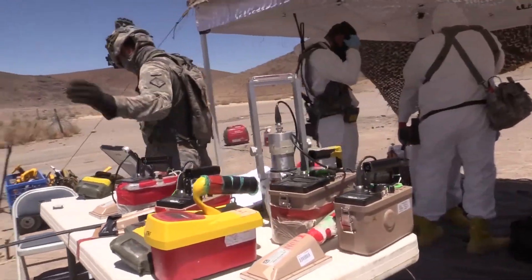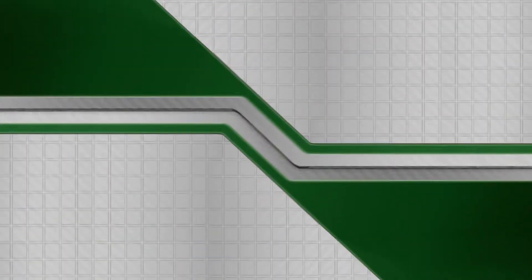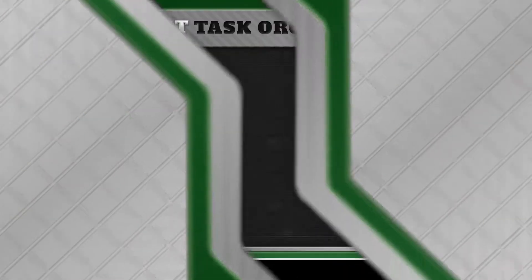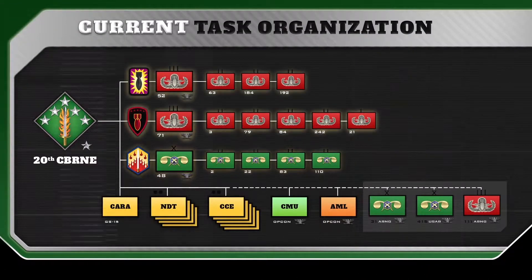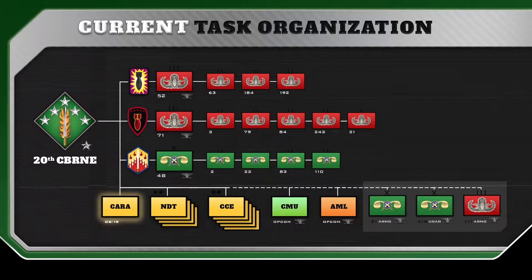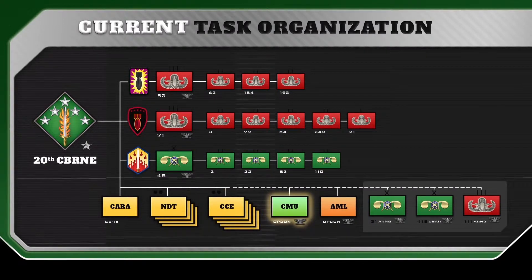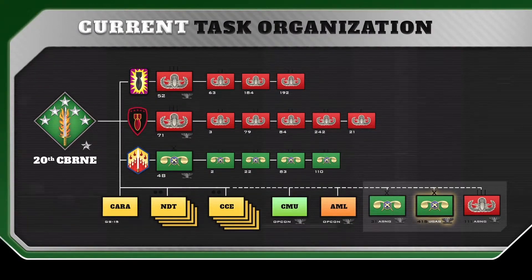The 20th CBRNE Command is a highly technical, special purpose, expeditionary unit with approximately 5,000 soldiers and 225 civilians stationed across 16 states and 19 installations. This organization consists of a CBRN brigade, two EOD groups, the CBRNE Analytical Remediation Activity known as CARA, nuclear disablement teams (NDTs), the CBRNE Coordination Element (CCE), the Consequence Management Unit (CMU), and the First Area Medical Laboratory. The command also exercises training and readiness oversight for the U.S. Army Reserve's 415th CBRN Brigade, as well as the Army National Guard's 31st CBRN Brigade and 111th EOD Group.